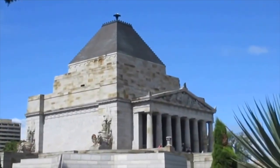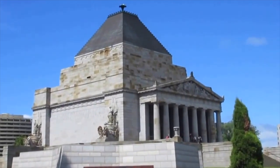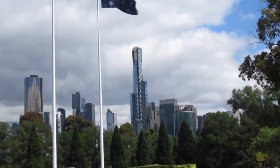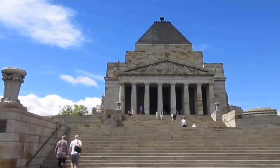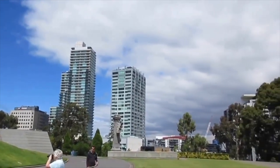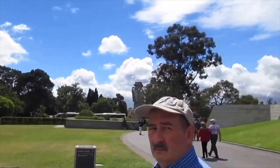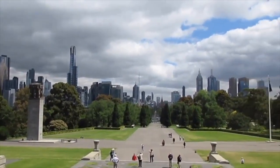This is the Shrine of Remembrance in the Royal Botanical Gardens in Melbourne. This is a cenotaph, basically, honoring the fallen soldiers of the First World Wars, Korea, Vietnam, and peacekeeping missions. In the distance from the Shrine you can see the Eureka Building we were just up. Here's from the very front of the Shrine of Remembrance — you can see it's sort of in the center of the city, and from the steps you can see the whole city laid out in front of you.